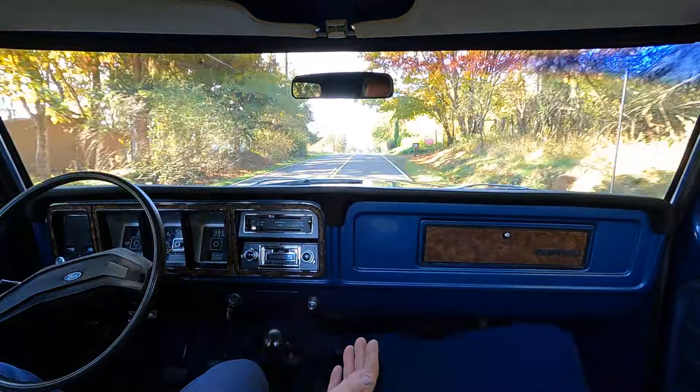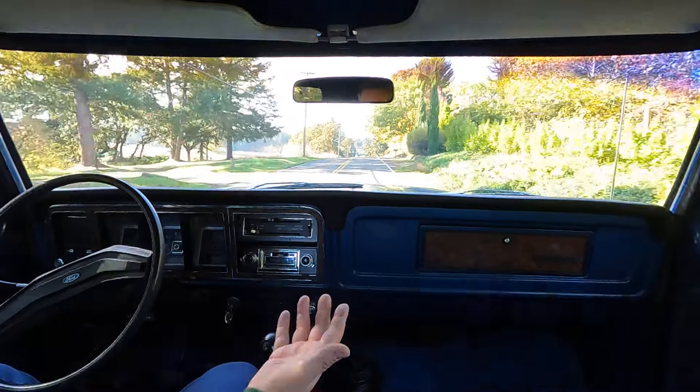It's got plenty of power. I'm in fourth gear right here and I'm climbing pretty easily.